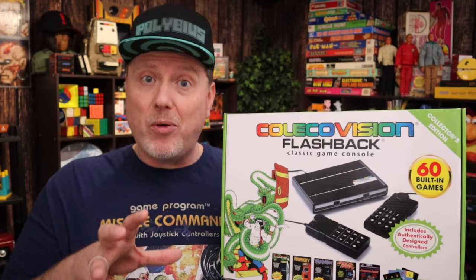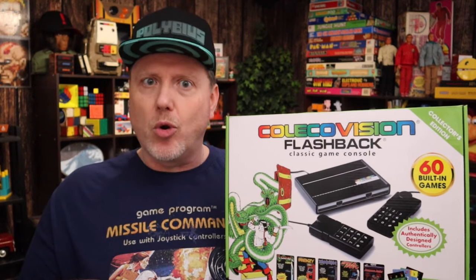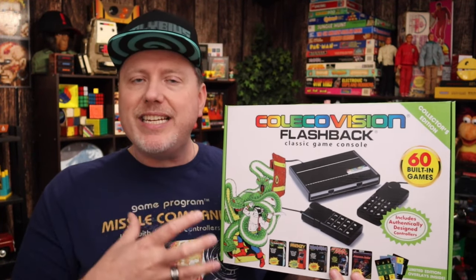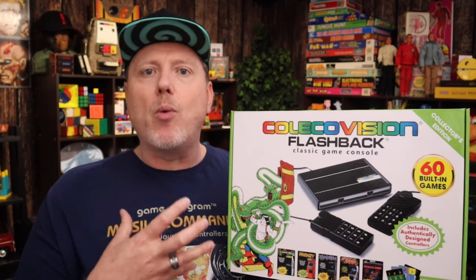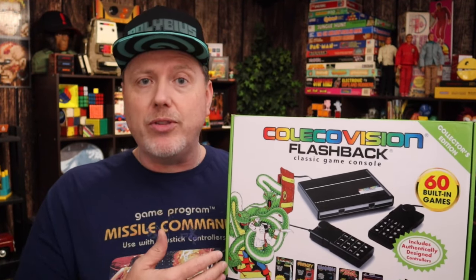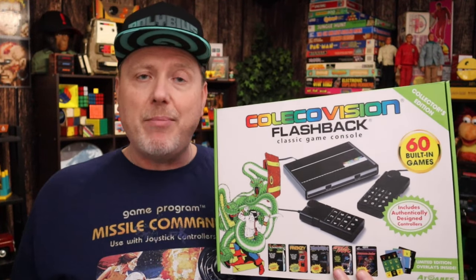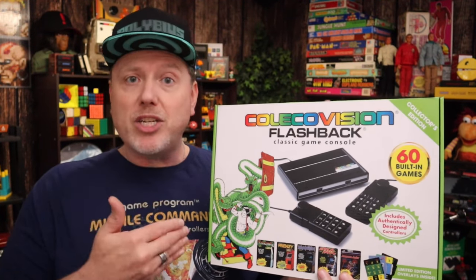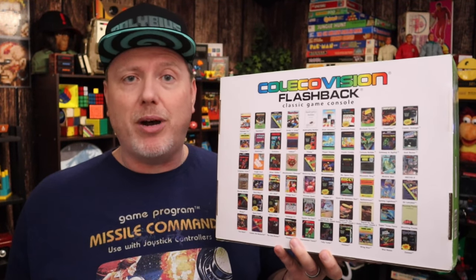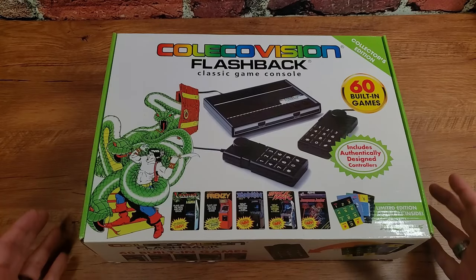I picked up one of these. I want a real ColecoVision — I actually grabbed one not too long ago, it's in a drawer and needs some restoration. But this is my first step: I want to get into the realm of ColecoVision, learn the arcade ports and original games that came out on it. I'm about to open this up and explore what it has for the first time — it's got like 60 games, so let's head over to the table and try it out.